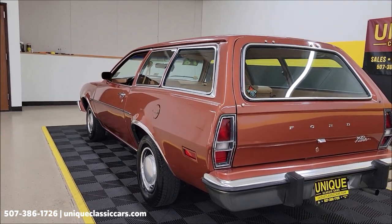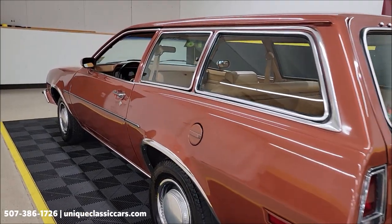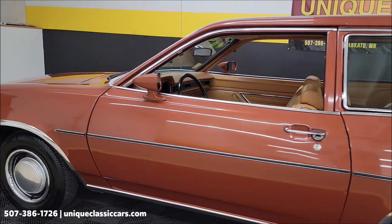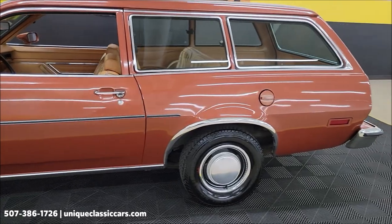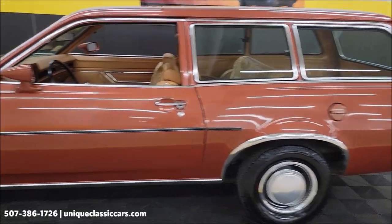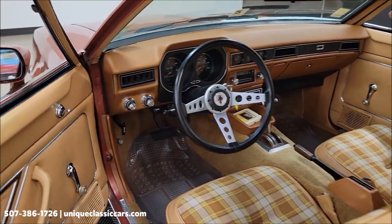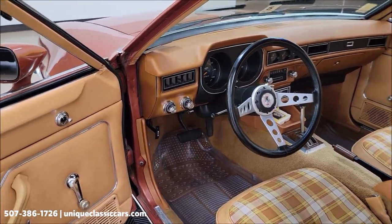How fun would this car be to roll into your local cruise-ins, local shows? We blasted into an all-Ford show and everybody else had a Mustang. Looks good down the driver's side. Let's take a closer look at the interior.